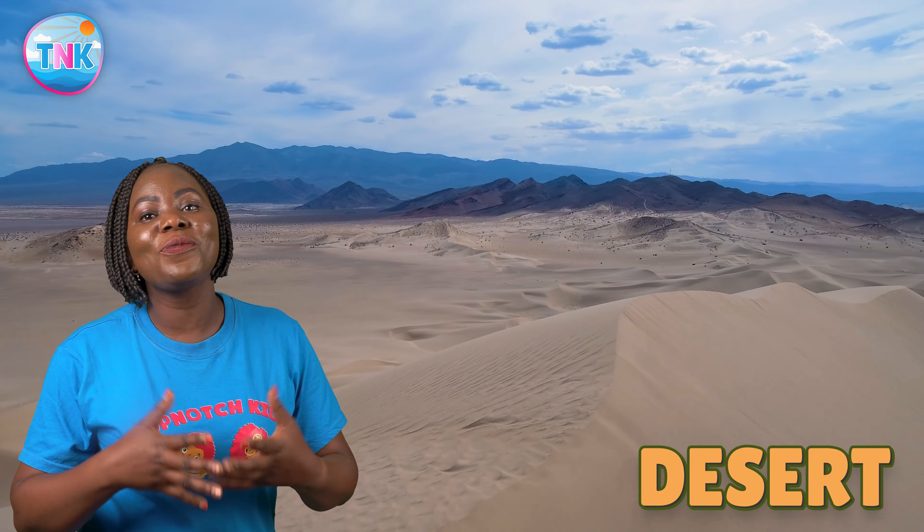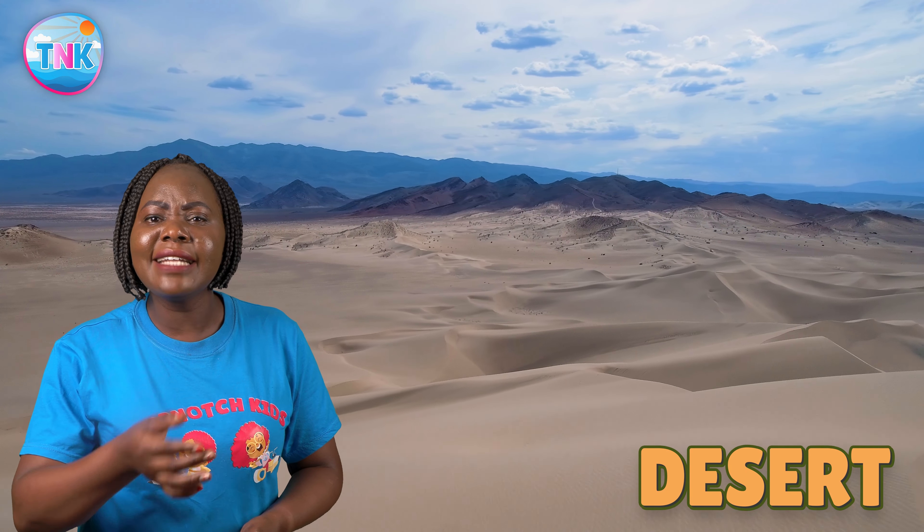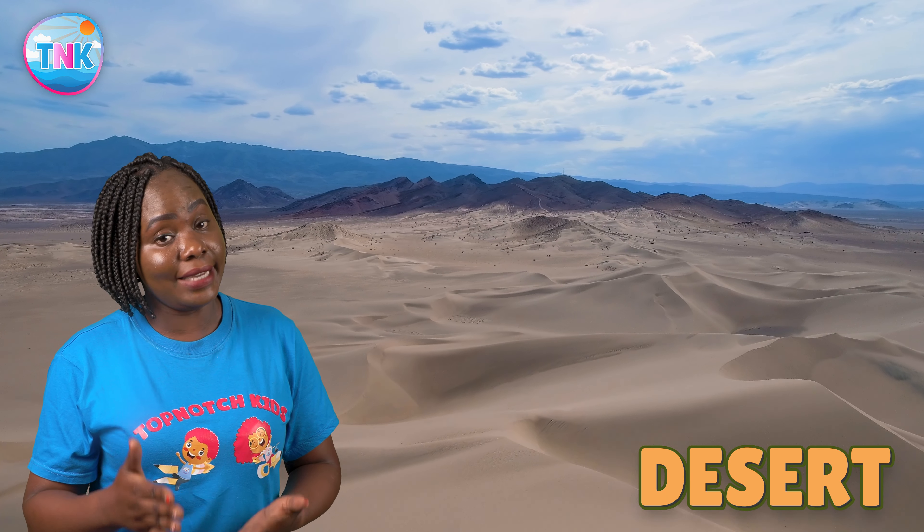We are in the desert. Deserts are places with lots of sand and they can get really, really hot during the day.